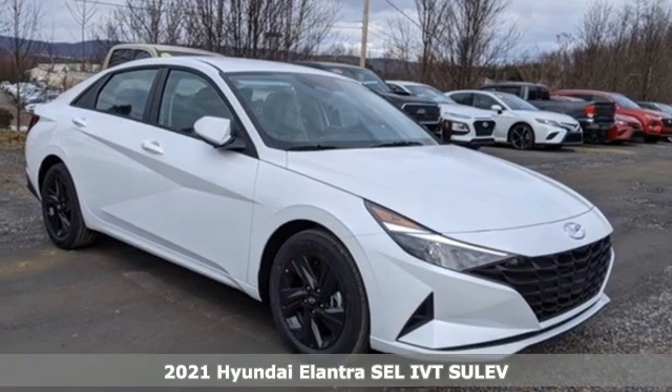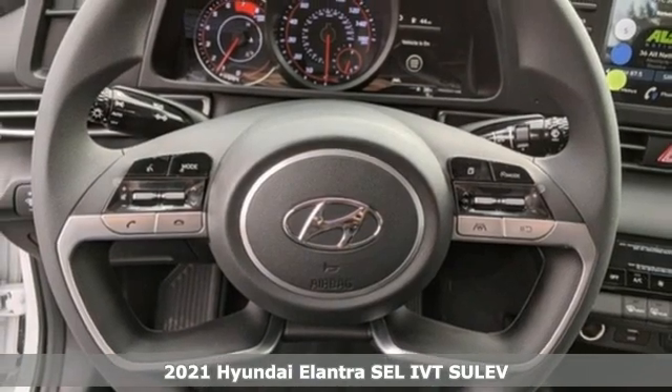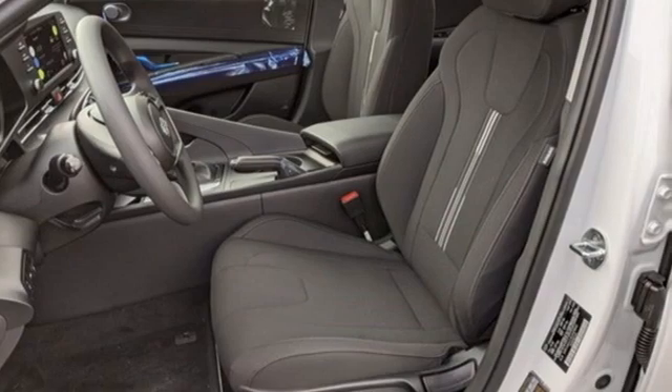Here's a new 2021 Hyundai Elantra. Hyundai's attention to detail means a better driving experience for you. And with features like these, every drive's a pleasure.